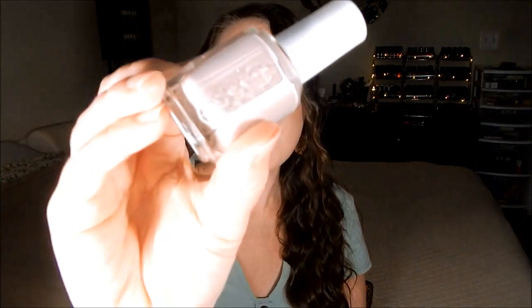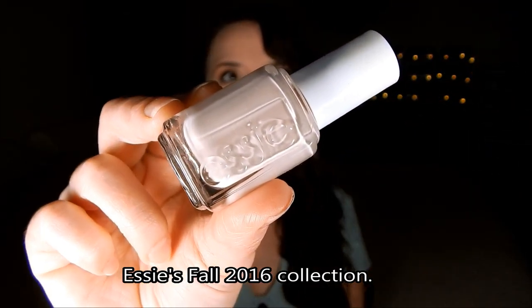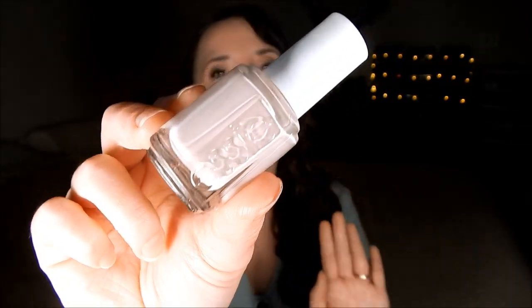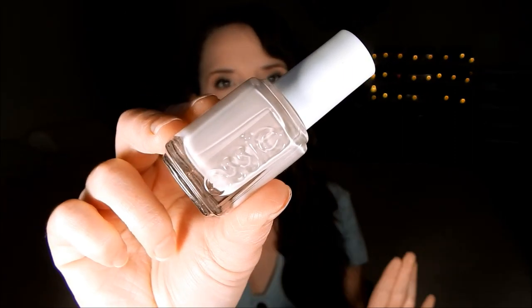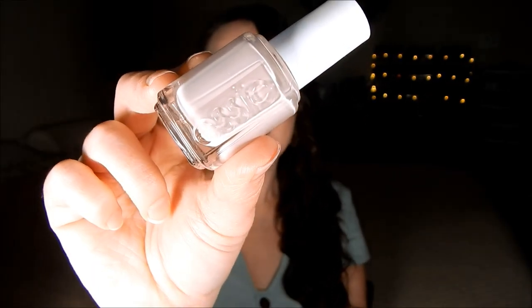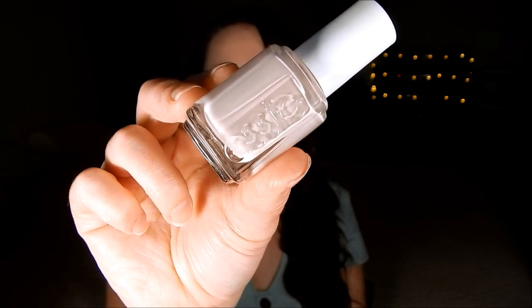The next shade is no surprise — I've worn it multiple times. It's Essie Go Go Geisha, from their fall collection a couple of years ago. It's just a pale nude pink and it is so beautiful — like a 'my nails but better' shade for me. I really recommend you pick it up; you can find it on eBay. It's great for fall and also really pretty in the spring.